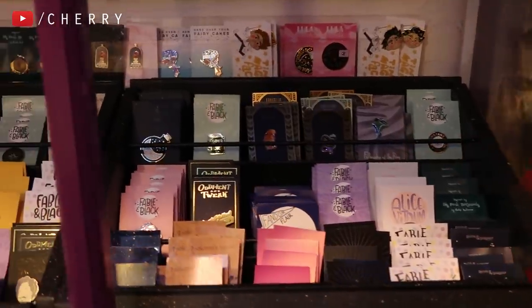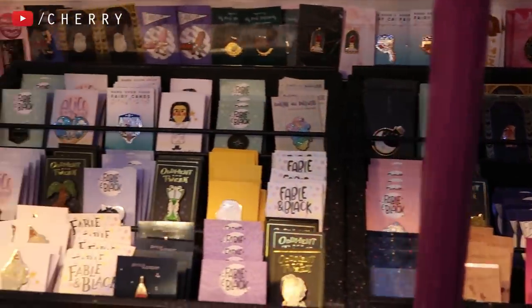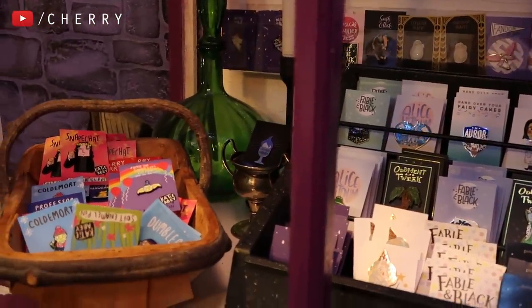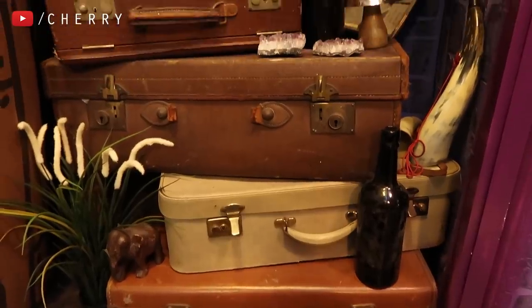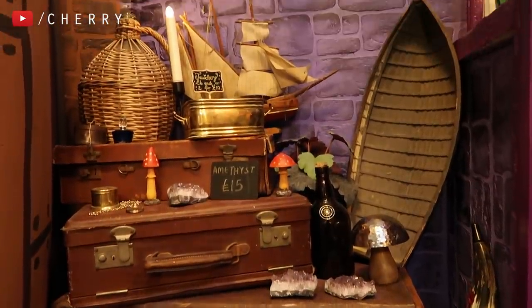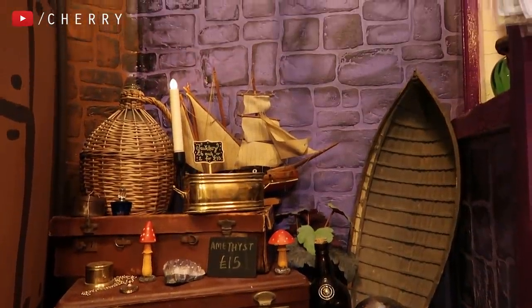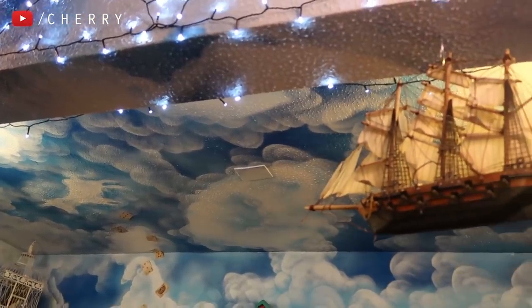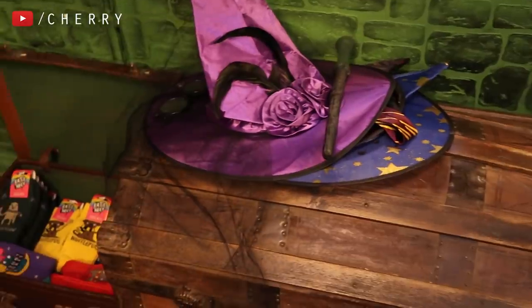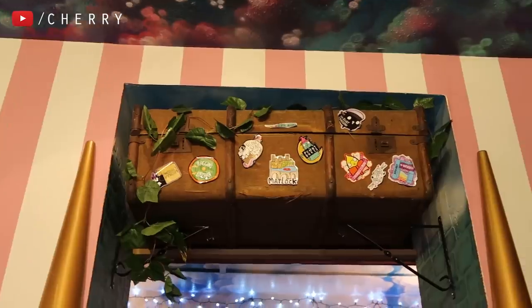Every time I visit Punnydukes, I spot things I have never noticed before. It's like Matlock's very own room of requirement filled with whimsical, magical items. Be sure to look up and down and all around when you're in the shop because the ceiling is beautiful and all the little decor bits dotted around really make this whole shop magical in every aspect.